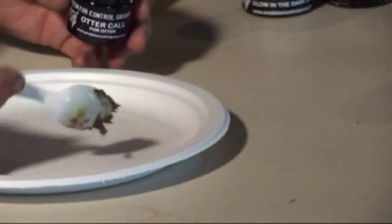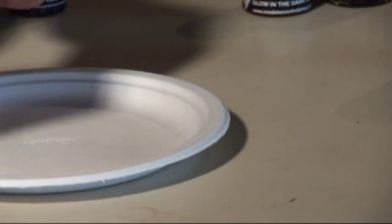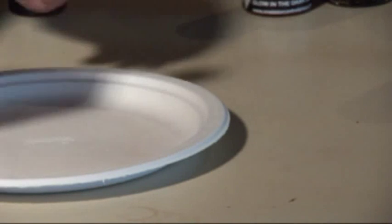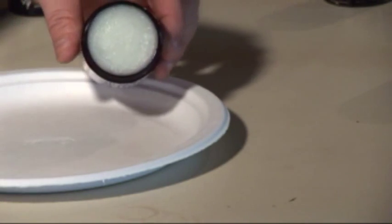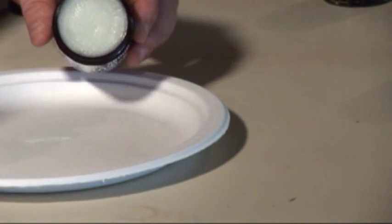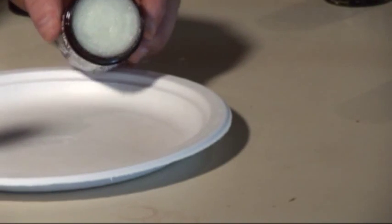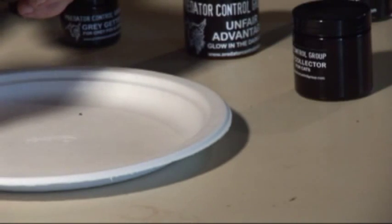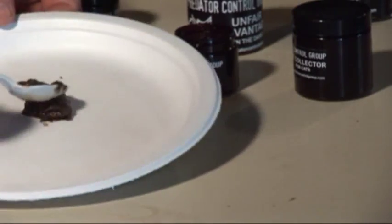This is the Otter Call — see how thick that is. That's what you'll get when you order it. The Gray Getter is also very thick. The Unfair Advantage is almost like a hardened paste — it's really stiff, but it doesn't freeze up in winter; you can use it no matter how cold it gets. And this is the consistency of Cat Collector — it's not watered down, it's very smearable.